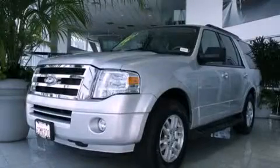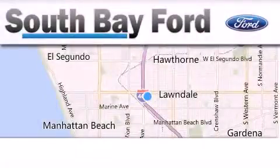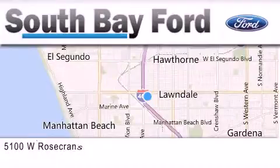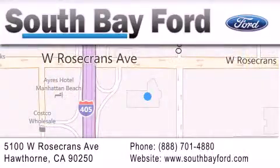We invite you to contact us today to learn more about this vehicle. South Bay Ford is your Hawthorne area Ford dealership, specializing in new and pre-owned vehicles, service and parts. Stop by our showroom at 5100 West Rosecrans Avenue in Hawthorne, or visit us online at southbayford.com.